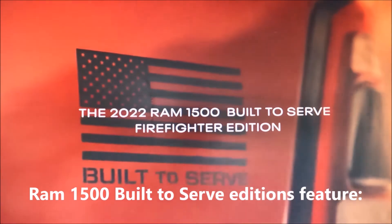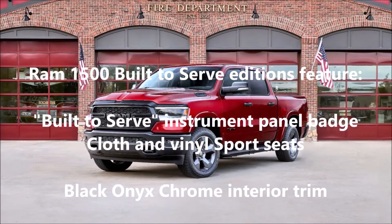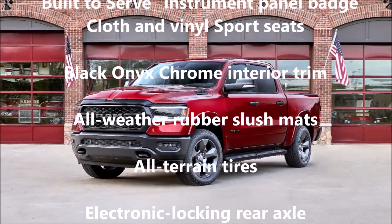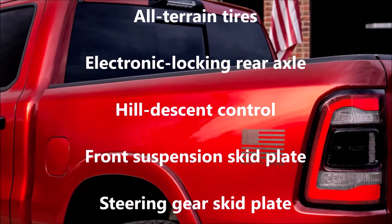Built-to-Serve trucks get an all-black grille and surround, black bumpers, black bezel lighting, and 20-inch aluminum wheels with a great finish. Plus black badges, black wheel-to-wheel side steps, and dual 4-inch black exhaust tips.